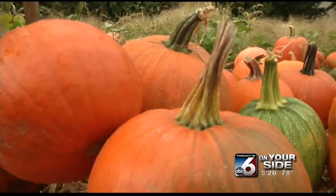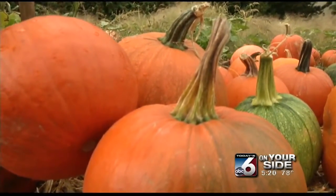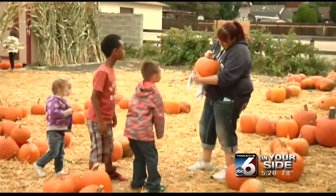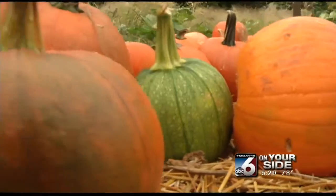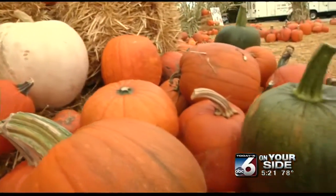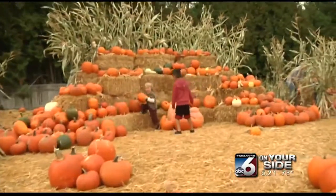Nearby farms also donated pumpkins by the truckload, leaving 1,600 pumpkins searching for the perfect home. Whether you prefer big or small, green, orange, or even white, there's a pumpkin for everyone in the family waiting for you at Station 10.